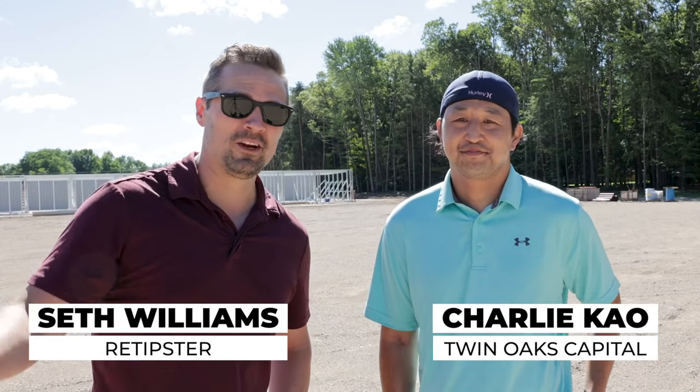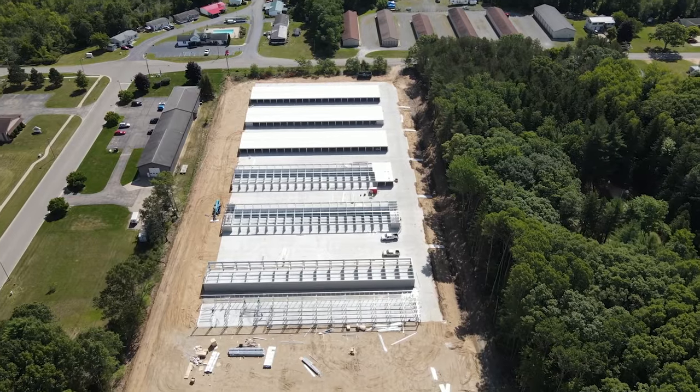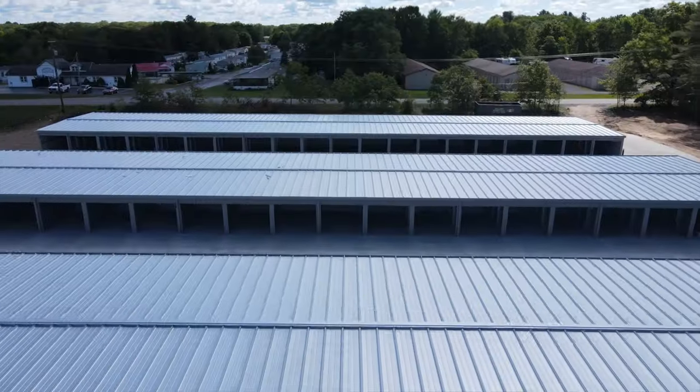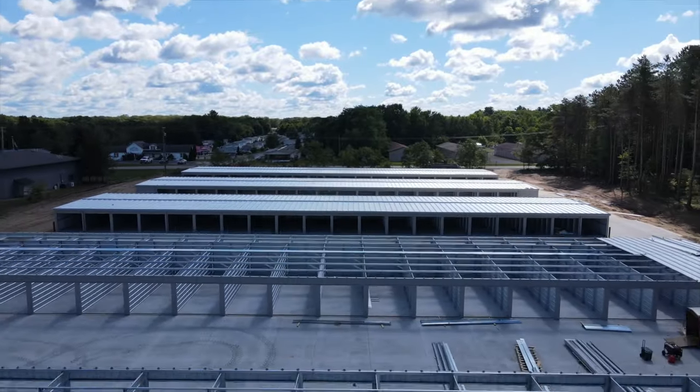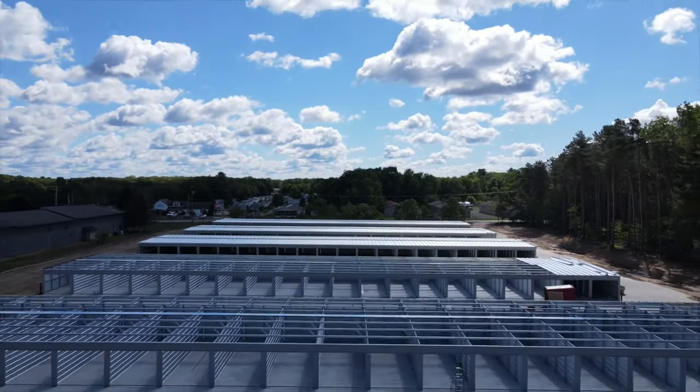Hey guys, this is Seth Williams. I'm here with Charlie Gow, who was gracious enough to give me a tour of his new storage facility. We're here in Newago, Michigan. I've always been fascinated by this kind of thing, just seeing how it really works in the real world. Charlie's got a ton of experience, and he's going to dish out a lot of value for us here today.